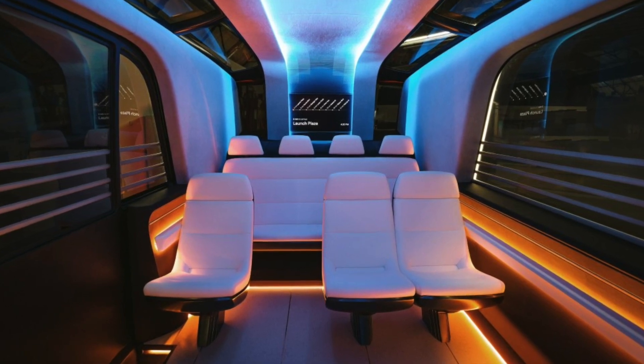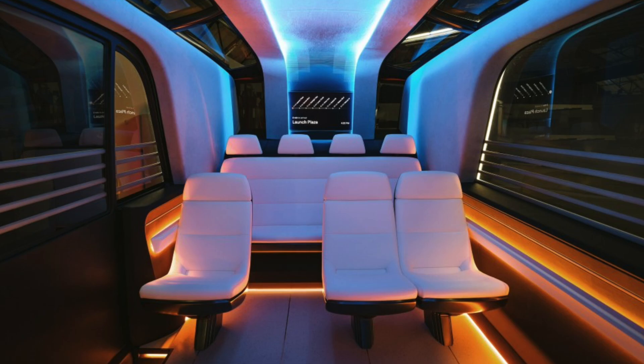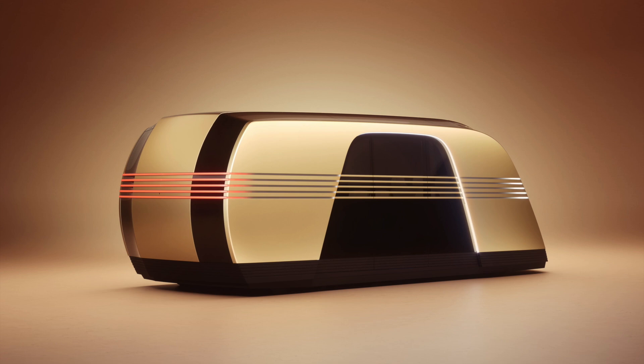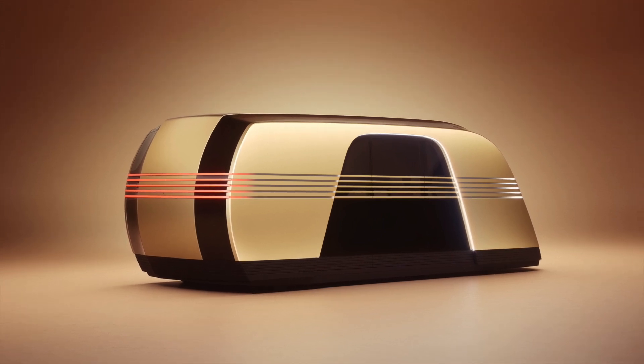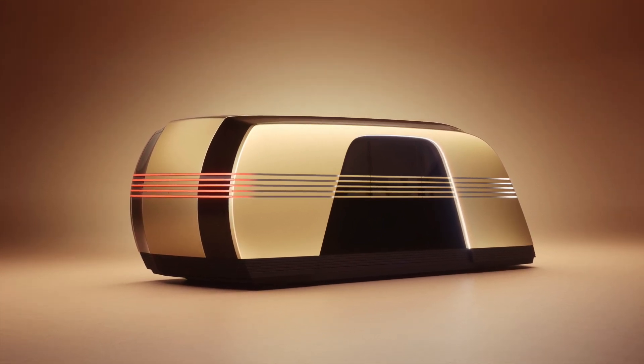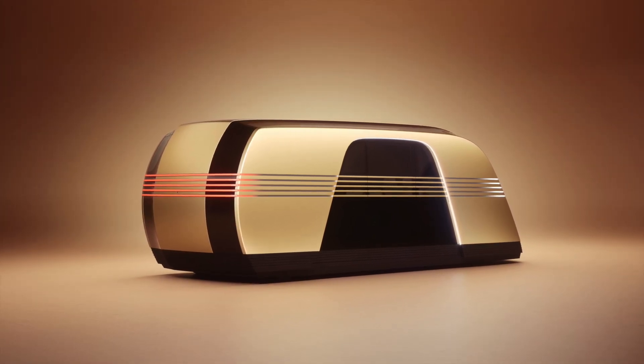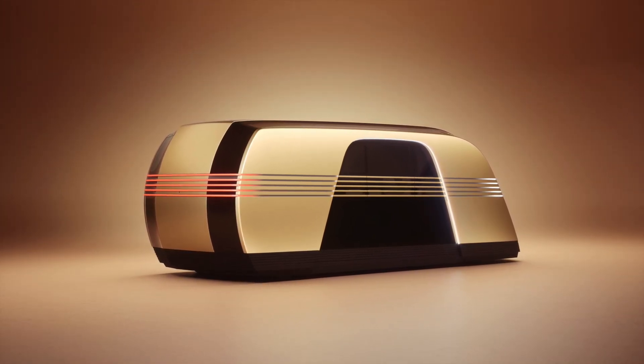Looks like we've reached the end of the road for today's deep dive on the Tesla Robovan. It certainly was a fascinating ride. Who knows what surprises await us down the line — the future is full of them. Keep those engines revved, and we'll catch you in the next deep dive.